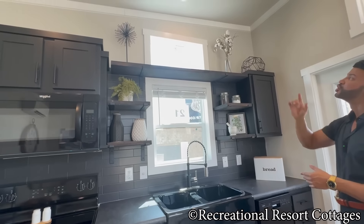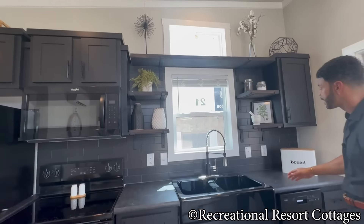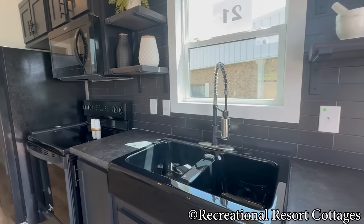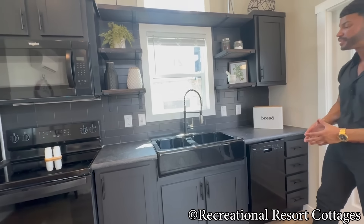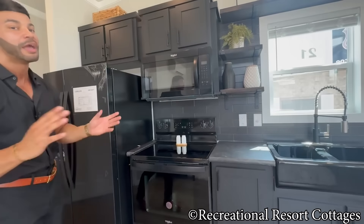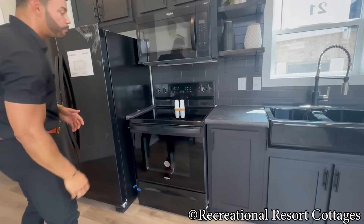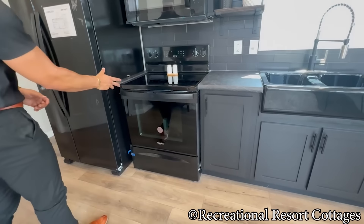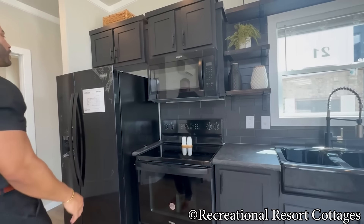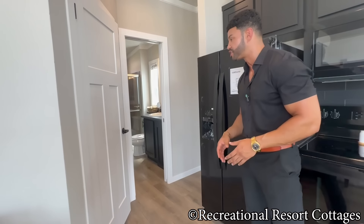We have a transom window above that top shelf bringing in natural light. Look at the backsplash — black tile going from the countertop up to the bottom of the cabinets. And black appliances throughout: why throw in stainless steel and mess it all up? We've got a black full-size oven with smooth top, the microwave, and the side-by-side refrigerator with ice and door dispenser.